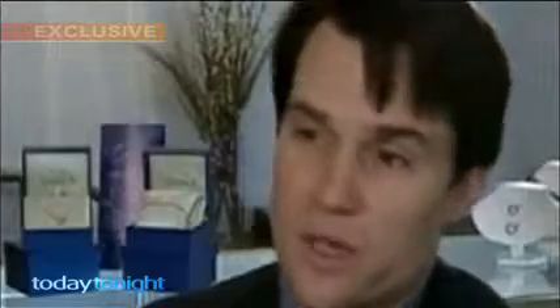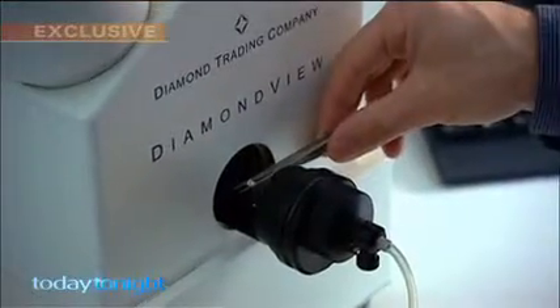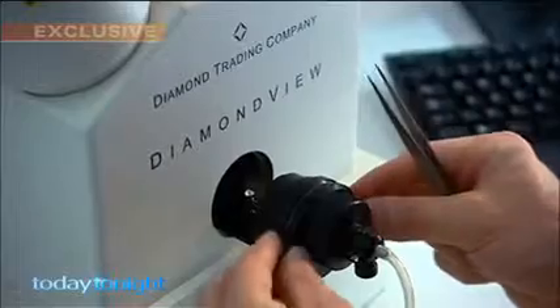Synthetic diamonds are made in factories like Apollo Diamonds in the United States, where our pendant diamond was manufactured. I think conventional wisdom would say that diamonds only come from the ground, and that notion is just not true.